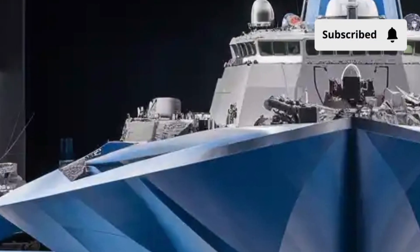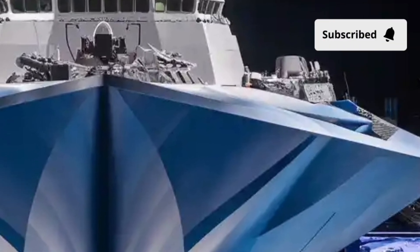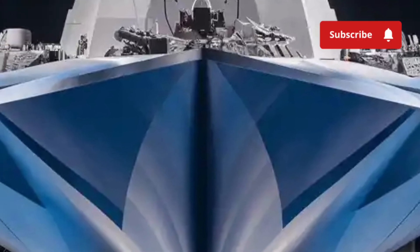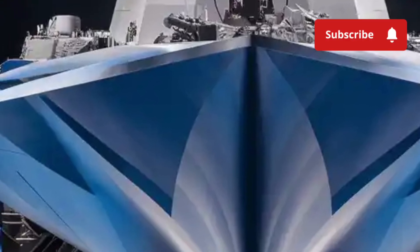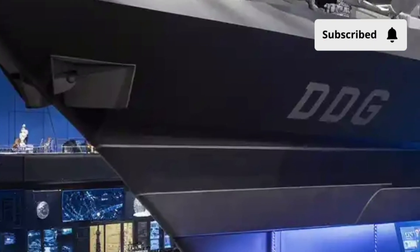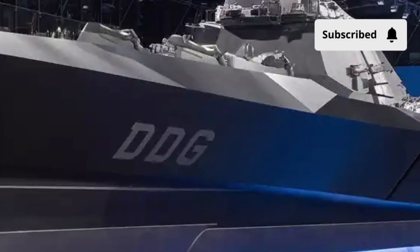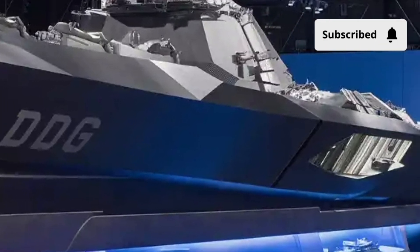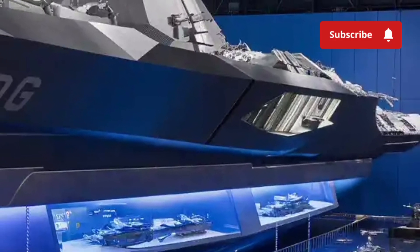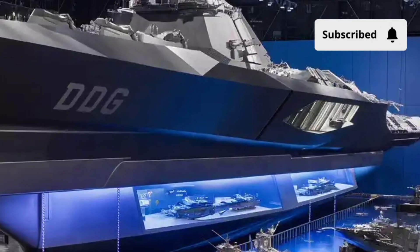But the true value of the Zumwalt lies beyond its price tag. It's a bold statement of engineering ambition and strategic foresight — a vessel that blends stealth, power, and intelligence in ways that redefine what a destroyer can be. Its impact extends far beyond its physical presence; it's a glimpse into the future of warfare, where technology and design converge to create unstoppable superiority. The USS Zumwalt DDG-1000 is not just a ship — it's a symbol of human ingenuity, national defense, and the relentless pursuit of innovation. Every inch of its exterior speaks of stealth and strength, while every system within whispers intelligence and precision.